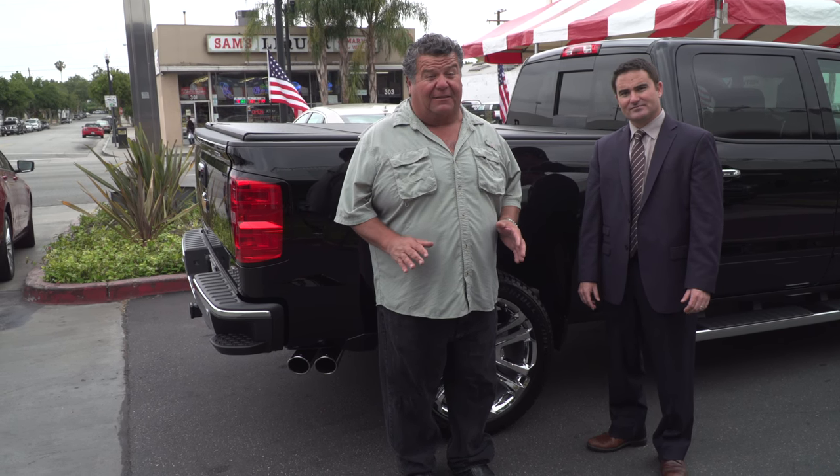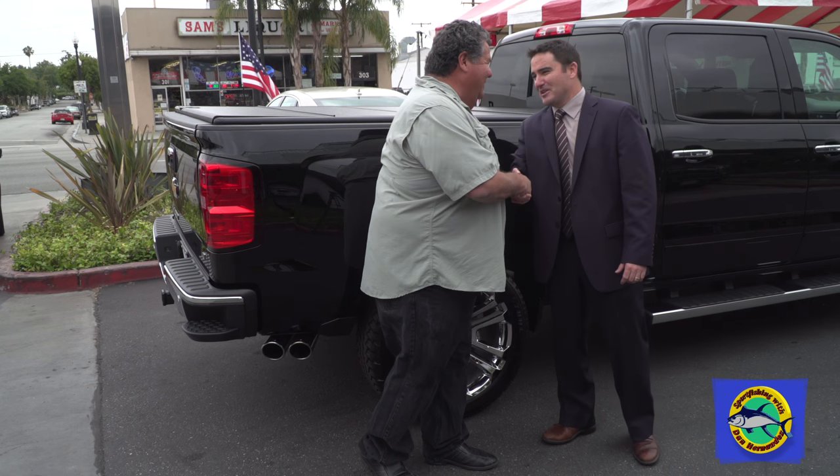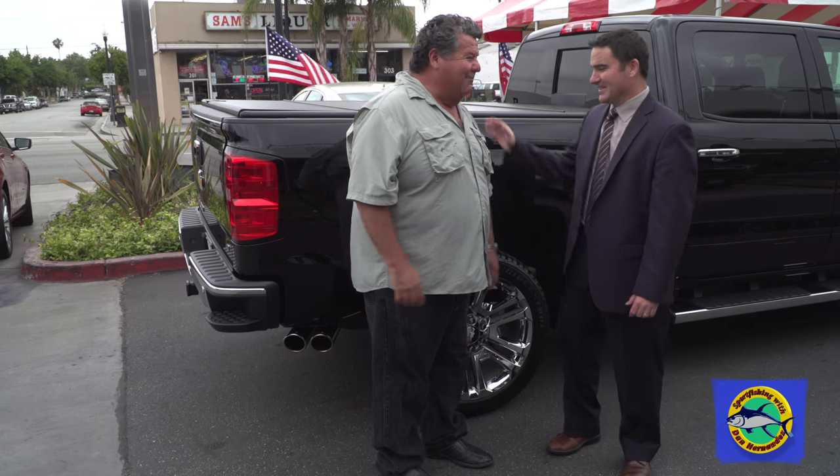Hey guys, today we're at Montebello Chevrolet and we're going to talk a little bit about getting ready to tow your boat. There's a lot of little details — everybody takes it for granted. They get their boat ready, change the oil, work on their trailer, but they don't think about the tow vehicle. Standing next to me is Chris, he's the owner of the dealership. Hey Chris! Hey Dan, thanks for having me.